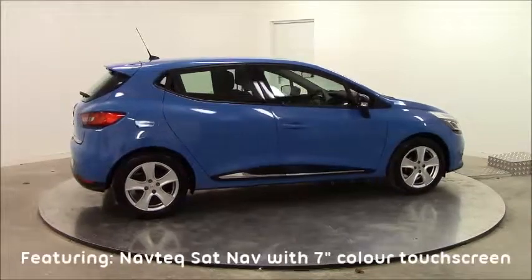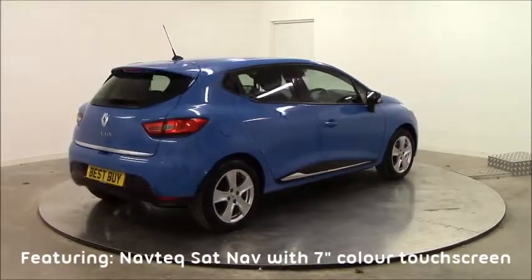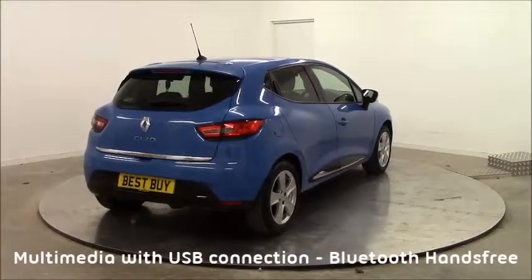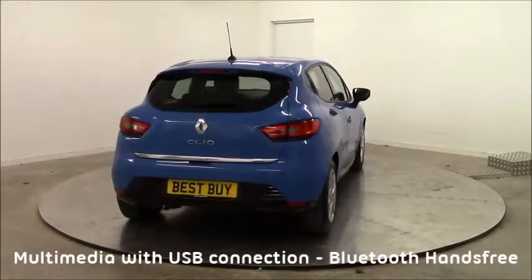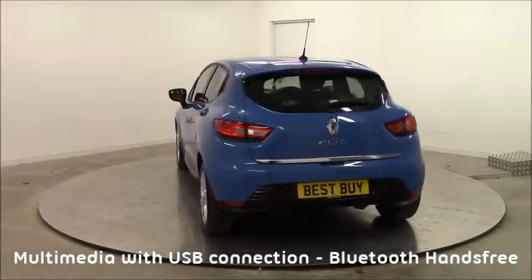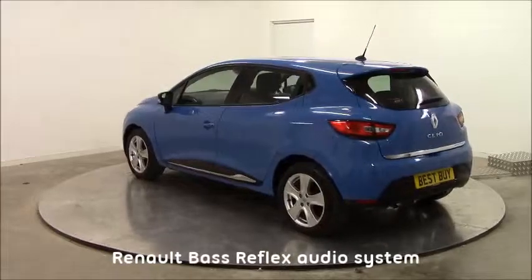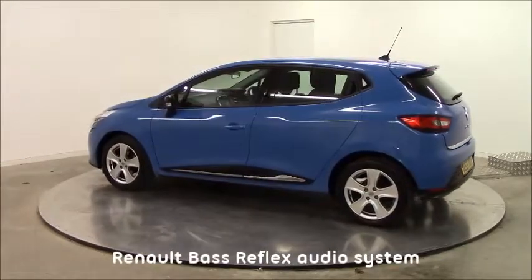What makes this a best-selling supermini? Well let me tell you. The car has a Navtec Satellite Navigation System with a 7-inch touchscreen multimedia system. It has USB and iPod connectivity and fingertip remote controls. Bluetooth hands-free mobile phone connection with audio streaming. Renault Bass Reflect Audio System with gloss black and red speakers.